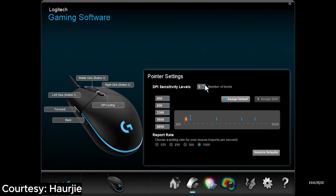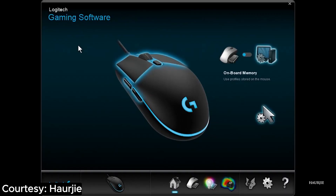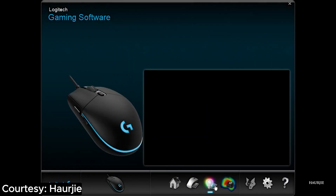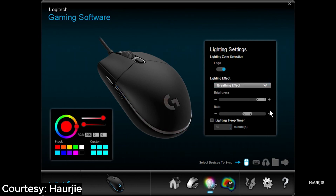Programmable buttons that offer more flexibility than a yoga instructor. Want to cast spells, reload, and dance a victory jig in-game? Consider it done with the G203 Prodigy. And it's not just a pretty face — it's compatible with Logitech's gaming software, so you can fine-tune settings, create profiles, and optimize your gaming experience. It's like having a personal gaming assistant without the awkward small talk.